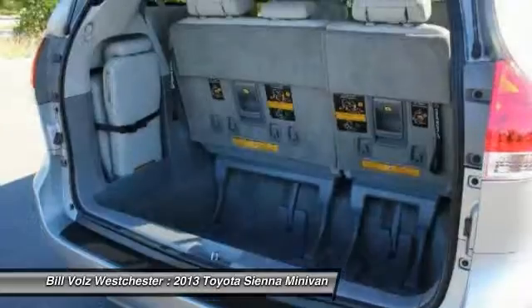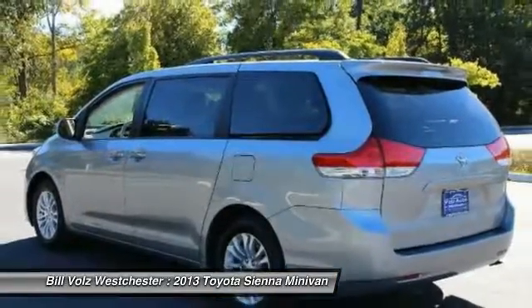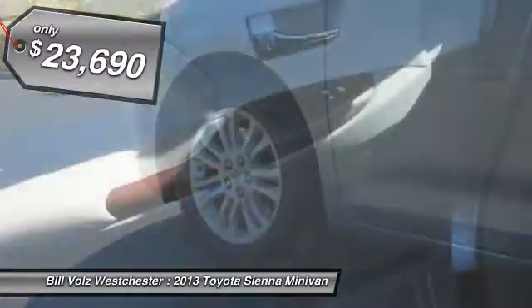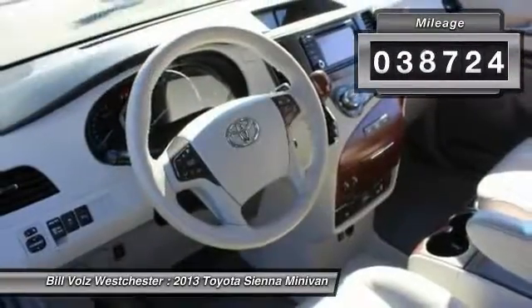Add a refined and fuel-efficient V6 engine, a smooth ride, and upscale interior accommodations to the mix, and it's easy to see that Sienna is built with the whole family in mind and is priced below $25,000. This vehicle has less than 40,000 miles.